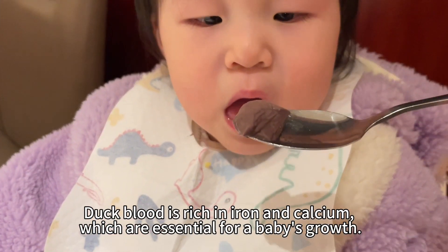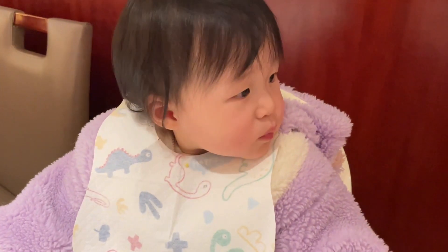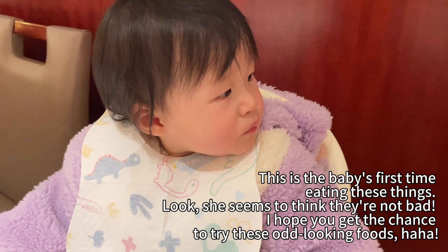Duck blood is rich in iron and calcium, which are essential for a baby's growth. This is the baby's first time eating these things.